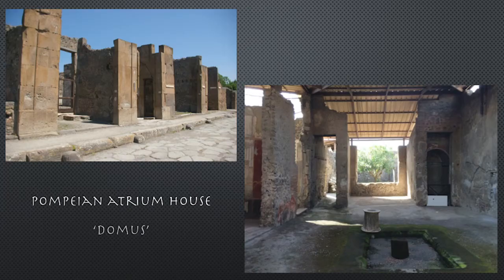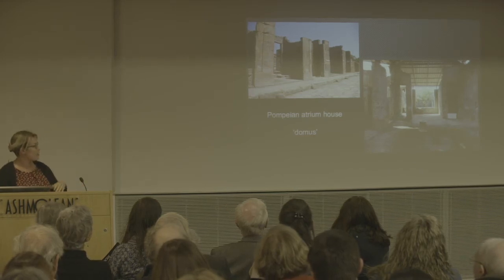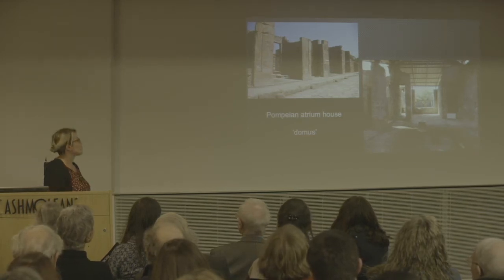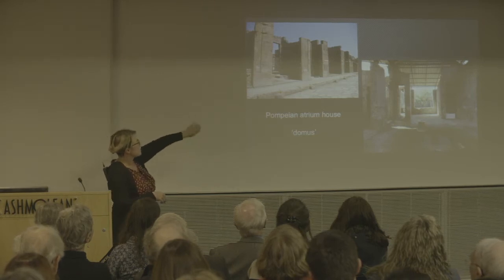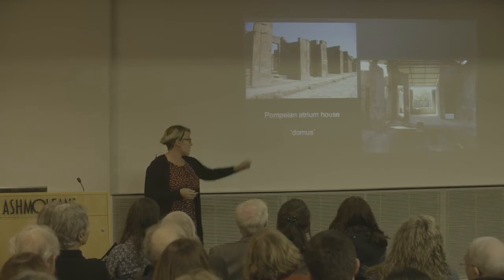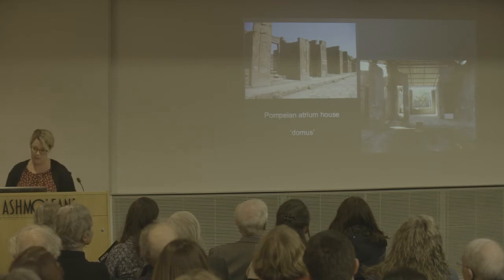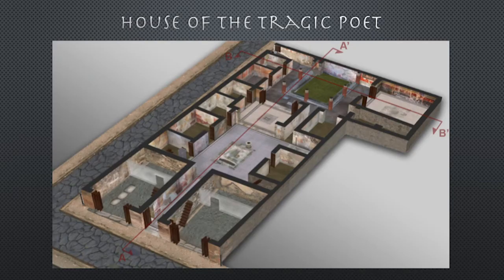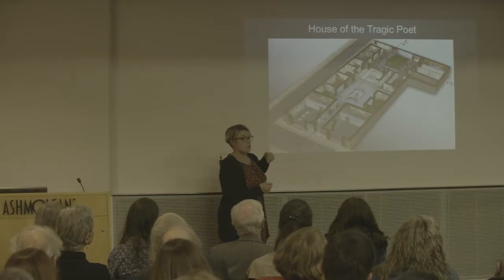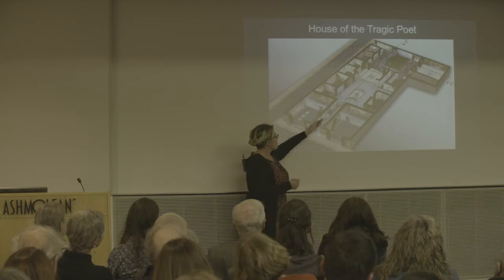The thing that most of our wall paintings today will come from is a domus — the word for house — and specifically the Pompeian atrium house. This is a street in Pompeii with houses going off the side. On the left, that's from the House of the Iliac Shrine, showing inside the atrium. Here's a reconstruction of what a Roman atrium house would have looked like: this is the House of the Tragic Poet.